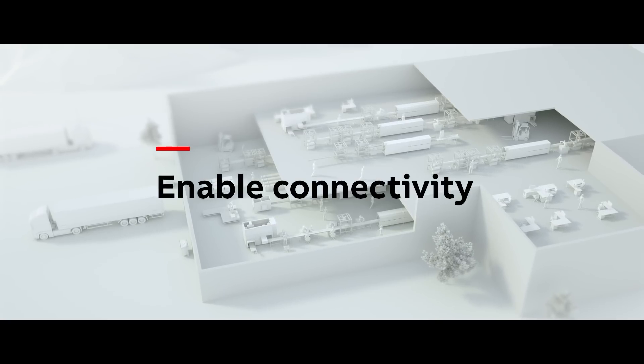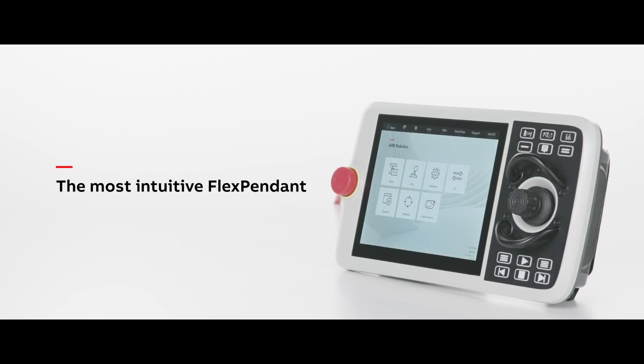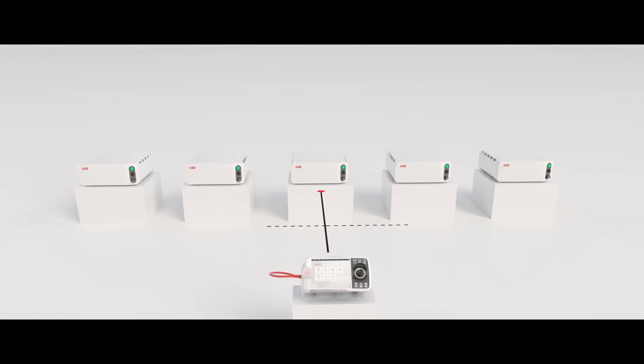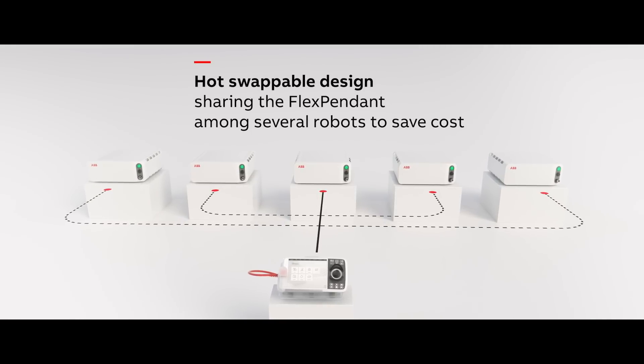Simply power on and connect. The interface for the controller is a newly designed FlexPendant. The FlexPendant is an intuitive, ergonomically designed input interface with multi-touch support that simplifies programming. It also has a hot-swappable design that accelerates robot deployment and maintenance.